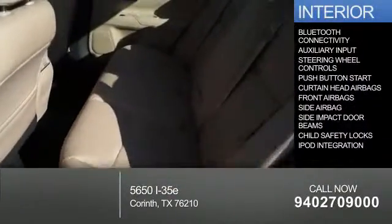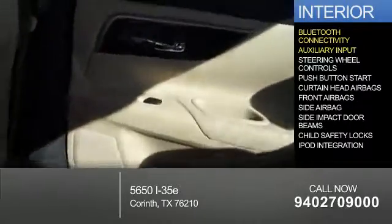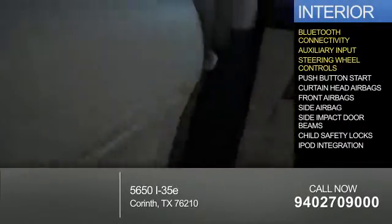Inside you'll find Bluetooth connectivity, an auxiliary input, steering wheel controls, and push-button start.